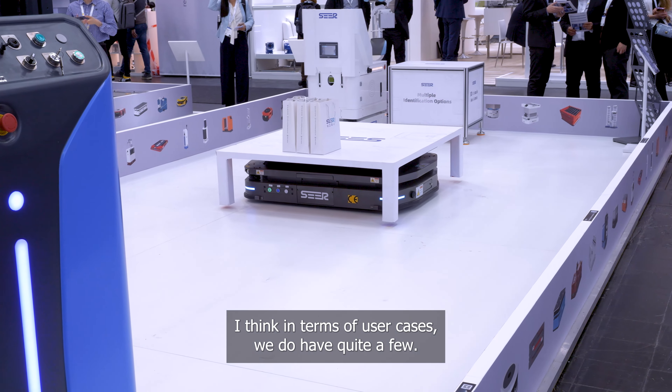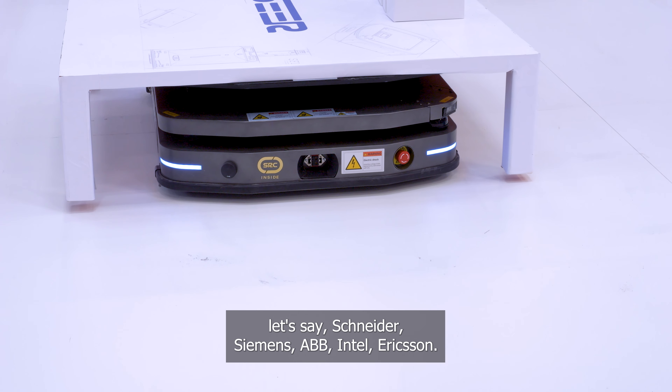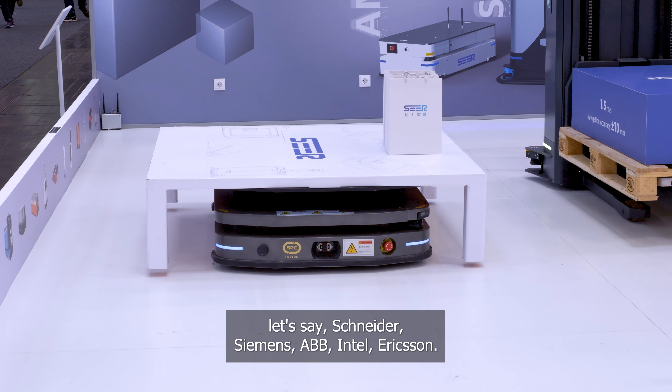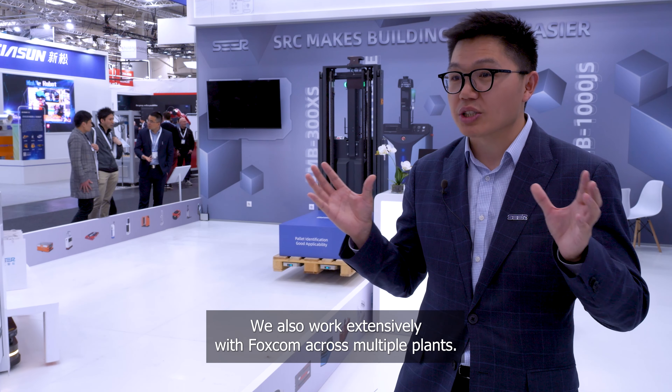In terms of use cases, we do have quite a few. Some of the more recognized ones include our cases with Schneider, Siemens, ABB, Intel, and Ericsson. We also work extensively with Foxconn across multiple plants.